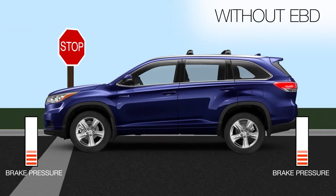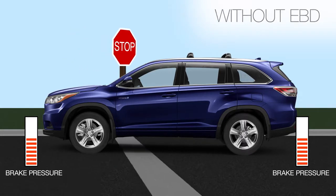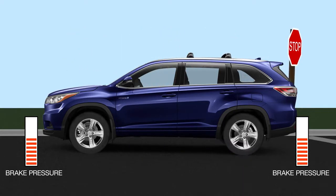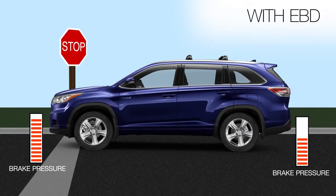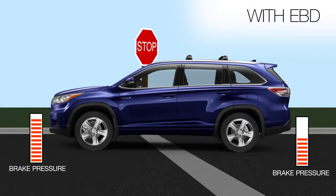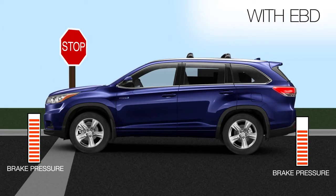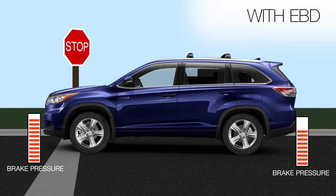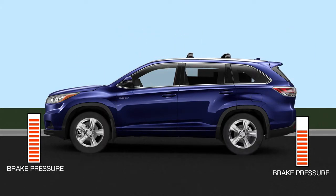When stopping abruptly, vehicles tend to tilt forward, reducing the weight acting on the rear wheels and, accordingly, their maximum available traction. EBD responds to such sudden stops by redistributing brake force between front and rear to enhance overall braking effectiveness. It also helps compensate for differences between loaded and unloaded conditions, taking into account the people and cargo on board and their locations.